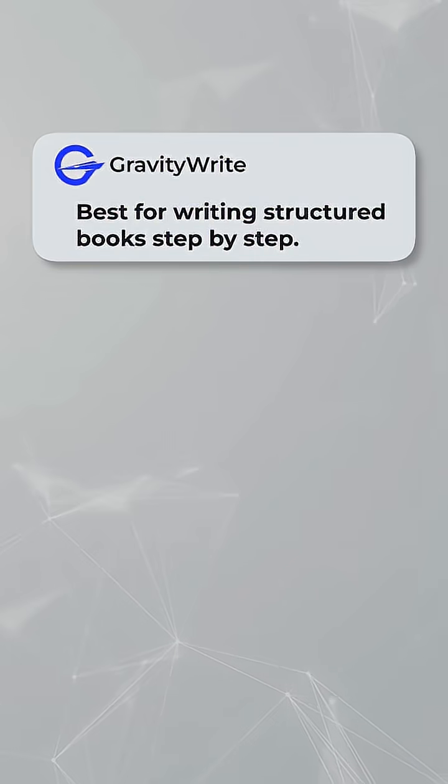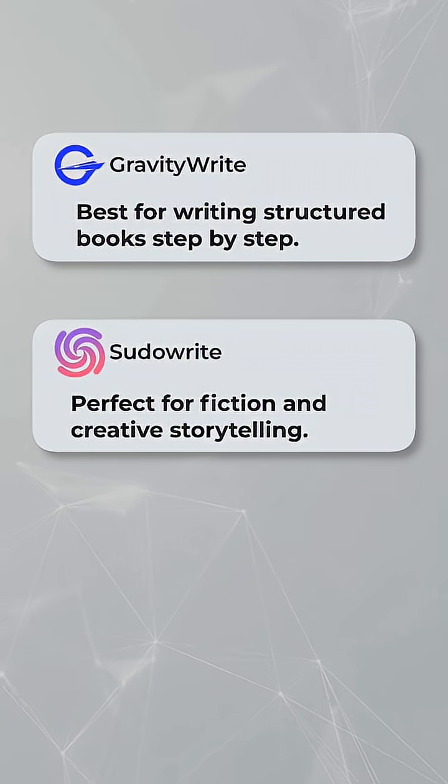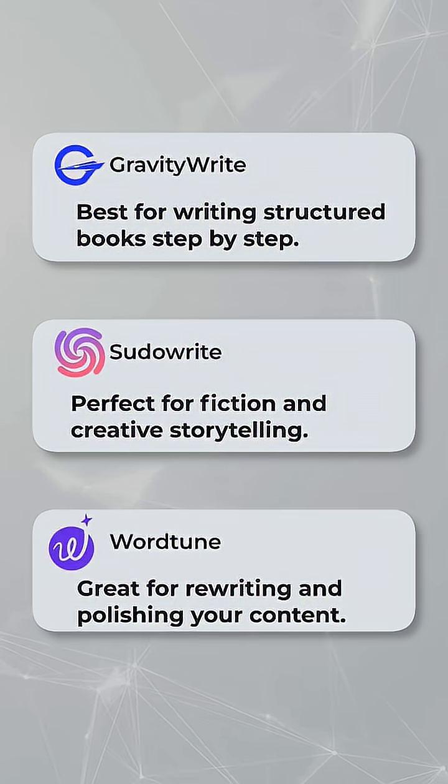So to sum it up: GravityWrite is best for writing structured books step by step. PseudoWrite is perfect for fiction and creative storytelling. And WordTune is great for rewriting and polishing your content.